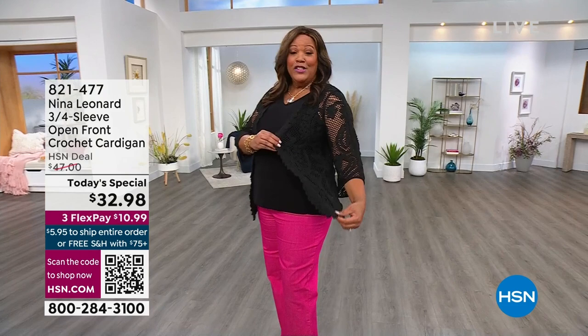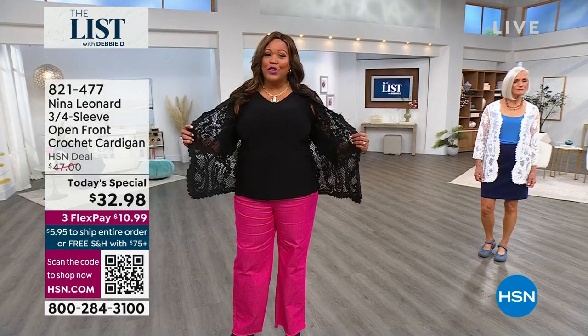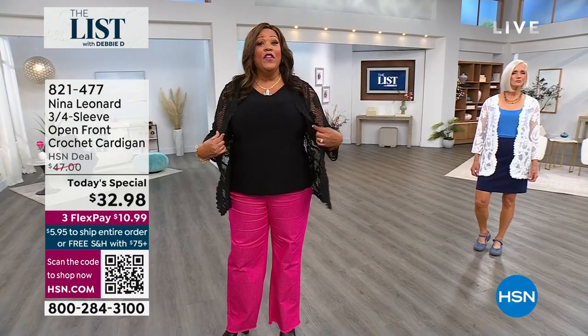Somebody's going to win a $25 gift card, and we have the hit of the day — Nina Leonard is in the house. Look at this beautiful crochet cardigan. Do you see the arms? 24,000 sold since midnight. You open it up and see all this beautiful, intricate woven lace detail. We have all the colors for you, but there are a couple where you have to hurry.